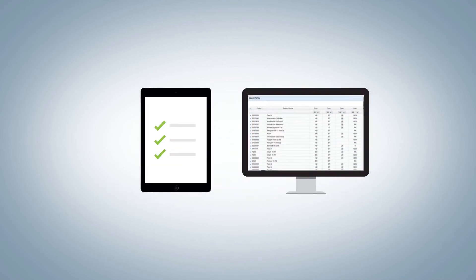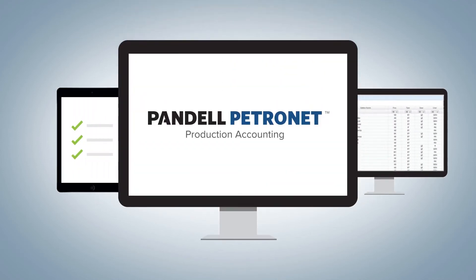Control all aspects of your oil and gas production accounting with Pandel Petronet, a web-based revenue royalty and reporting software.